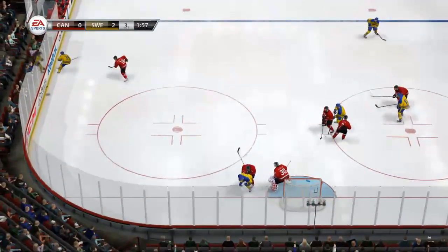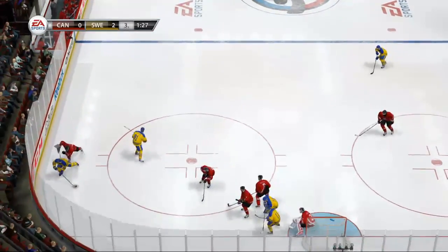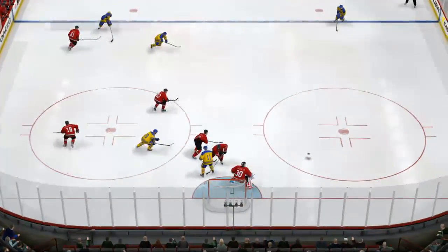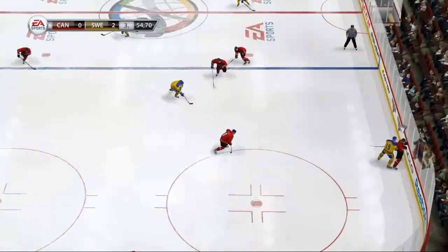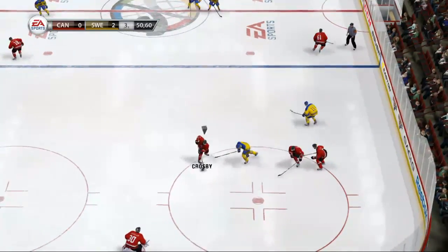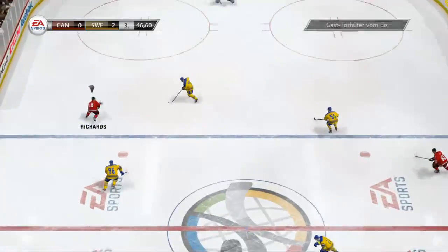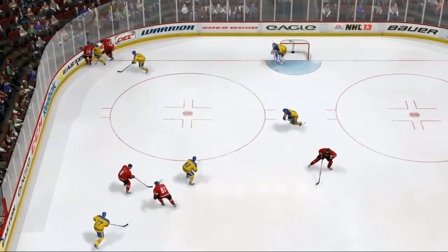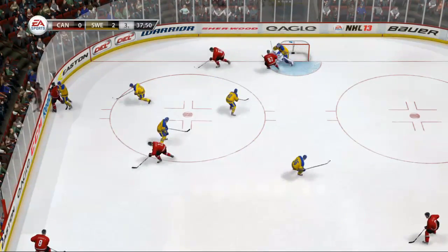Hard shot. Puck controlled here at the point. To Erickson, in with speed. Nice save on the block. Third period just about over. Trying to control the puck. To Doughty, to Richards. The Canadians pull their goalie — they've got the extra skater. Let's see if this is going to work. We'll see where the extra attacker goes.